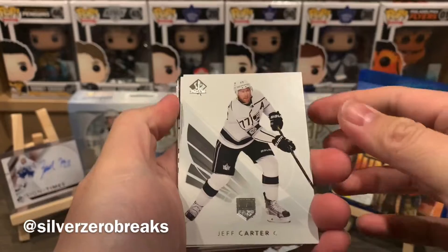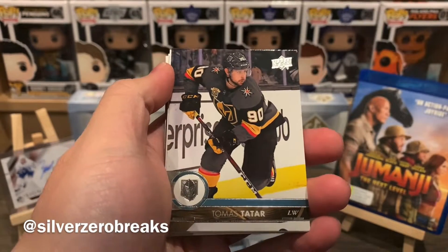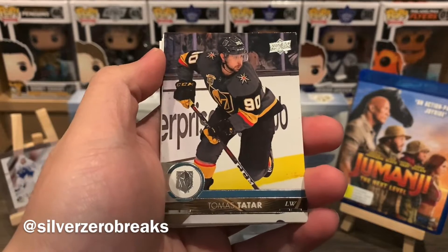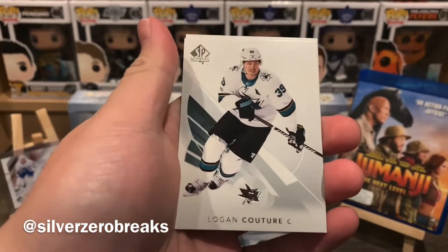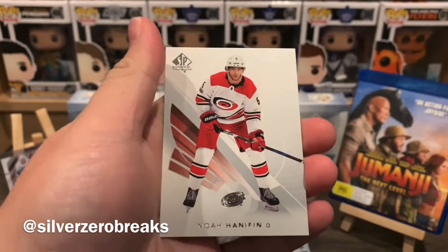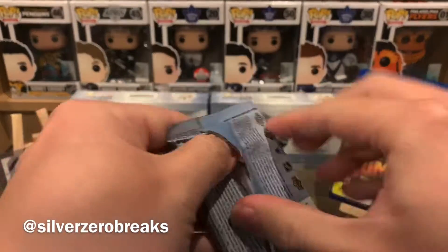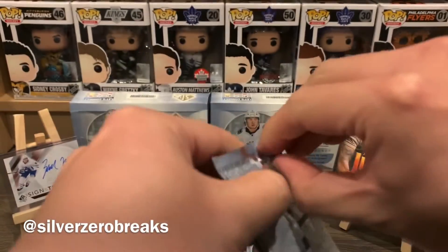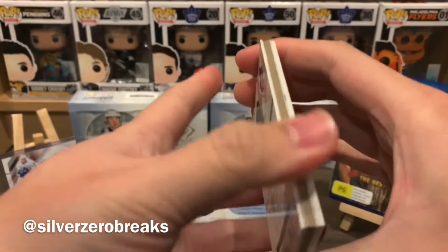Decoy again — another decoy. We have Jeff Carter, Nate MacKinnon, and an update of Thomas Tatar during his short stint with the Las Vegas Golden Knights. Logan Couture and Noah Hanifin. So far no luck with any Future Watch Autos at all, or Connor McDavid.